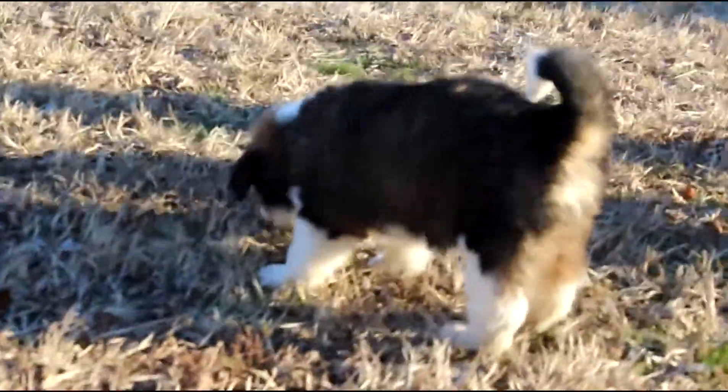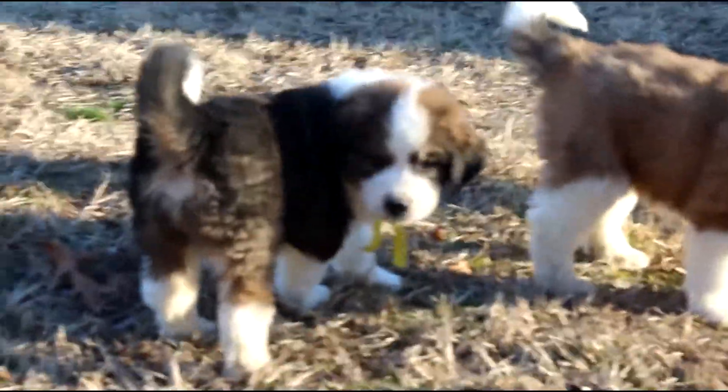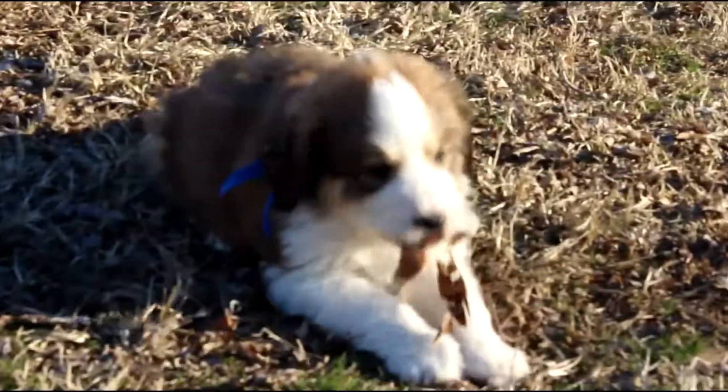There's yellow girl — she's probably the smallest. There she is. There's light green girl. You guys having fun? There's blue boy, he's found himself a leaf.